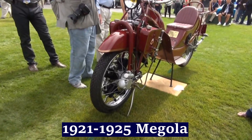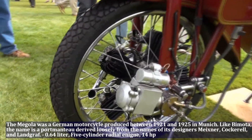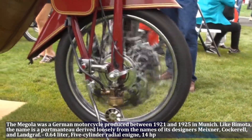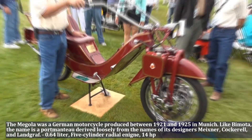The Megola was a German motorcycle produced between 1921 and 1925 in Munich. The Megola had a unique design — it used a radial engine mounted within the front wheel. The engine contained 5 cylinders with side-mounted valves.